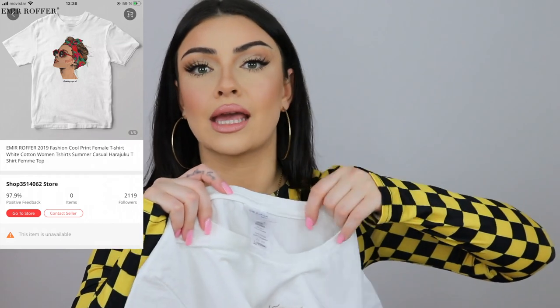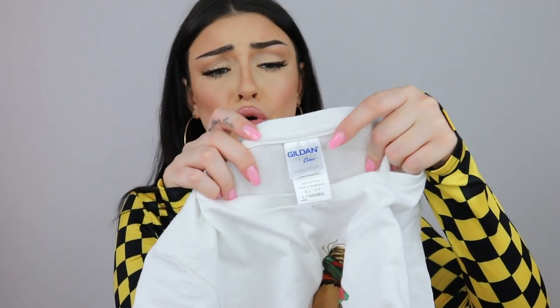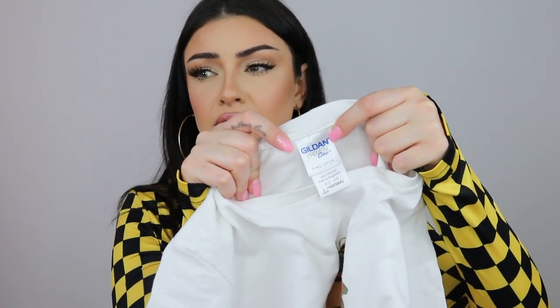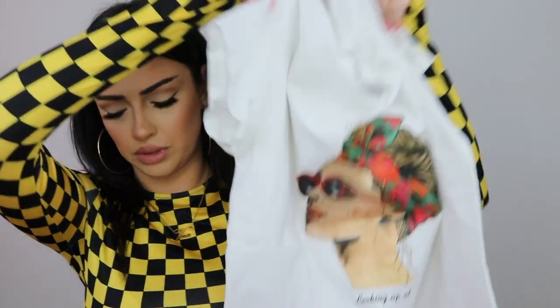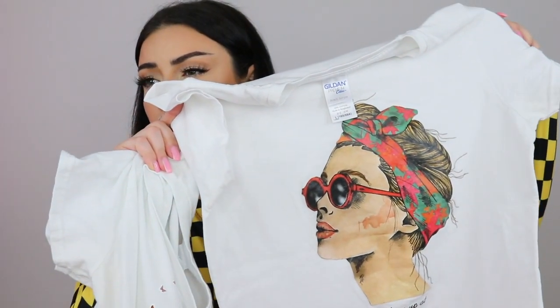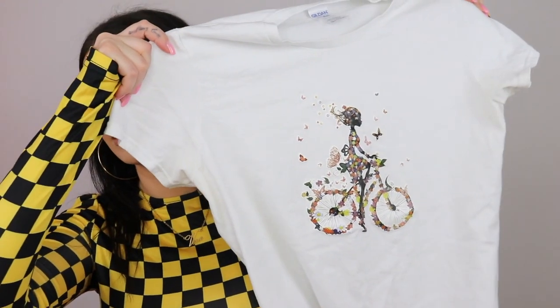Next we have white t-shirts. I know it's pretty basic, but this one has a girl on the front and the quality is insane — it's like pure cotton. Some sellers don't exist on AliExpress anymore, but you can still find this brand. I bought two: one with the girl in a large, and one in extra-large with a design of someone riding a bicycle and some butterflies. I paid seven euros and thirty cents for each.